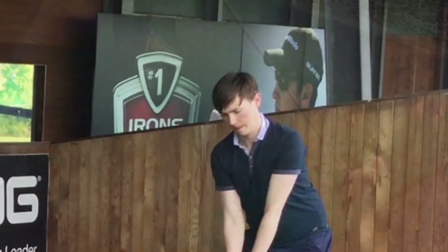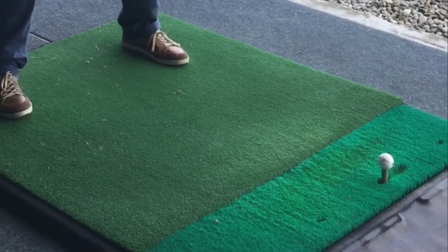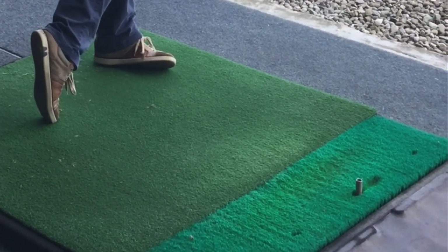I was completely surprised by the gains that I made with distance and ball flight on my driver. If you haven't tried it before, it's definitely worth going to get your clubs fitted.